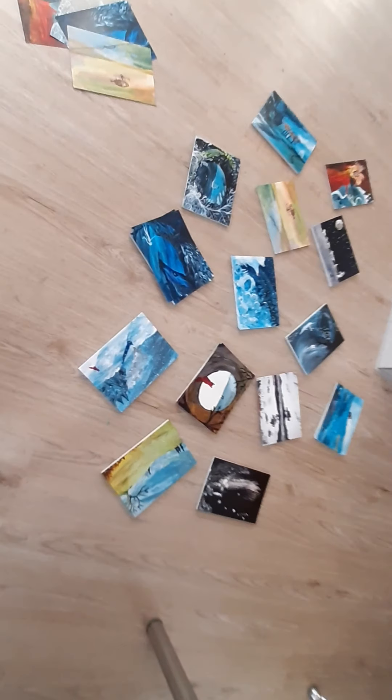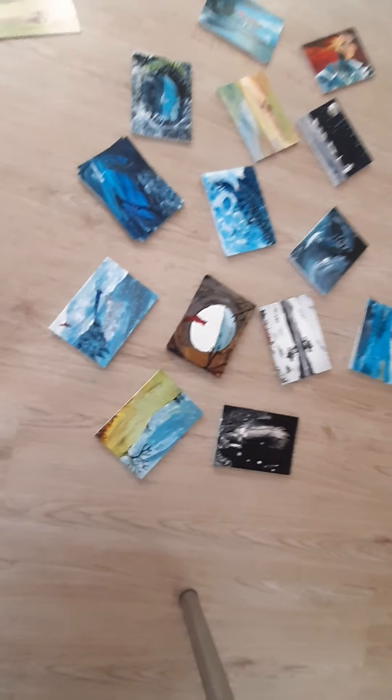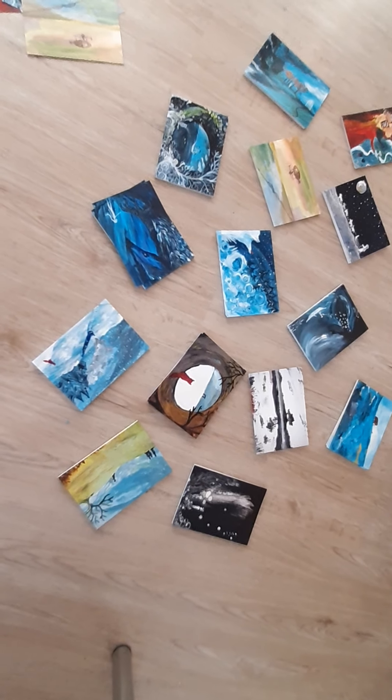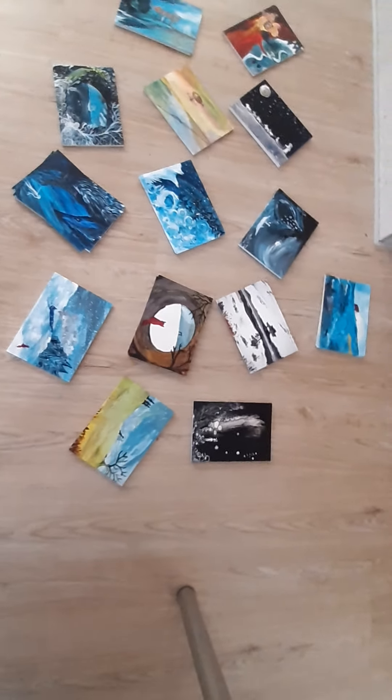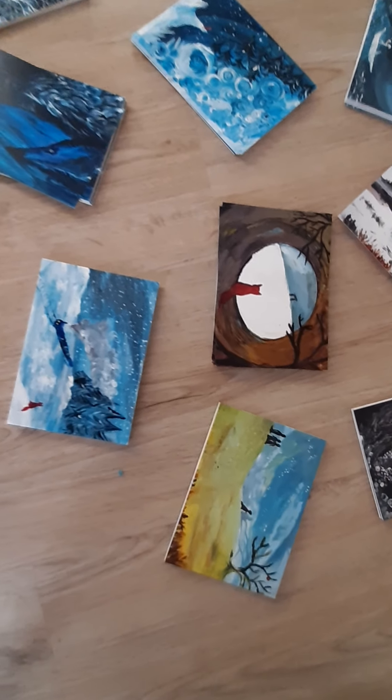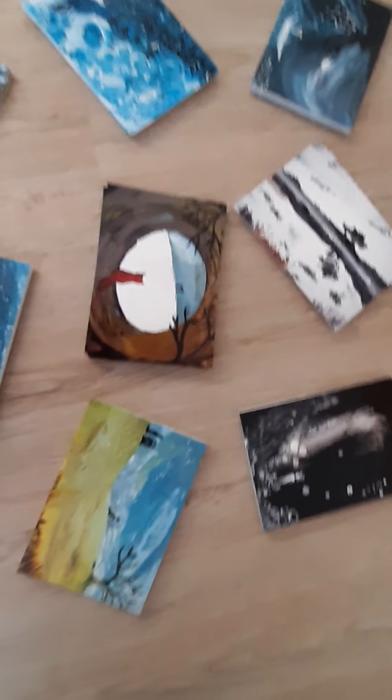I'm going to zoom in on them soon but you can see there's a variety of them — not all of the ones available on my Facebook page, but quite a few of them. I'll go nearer now.